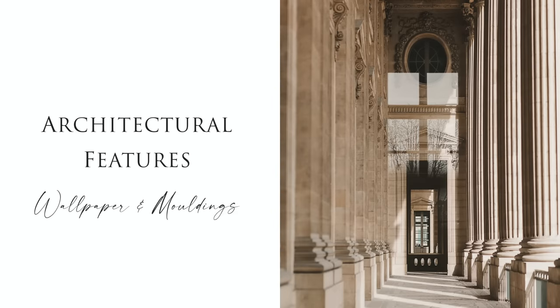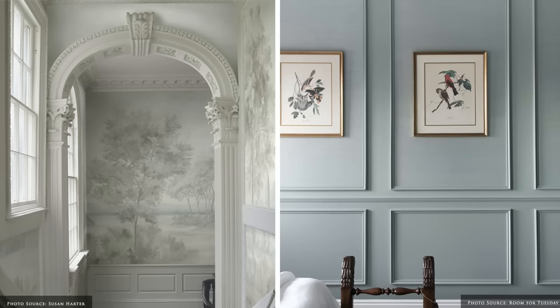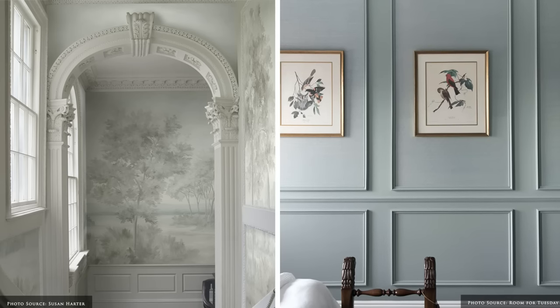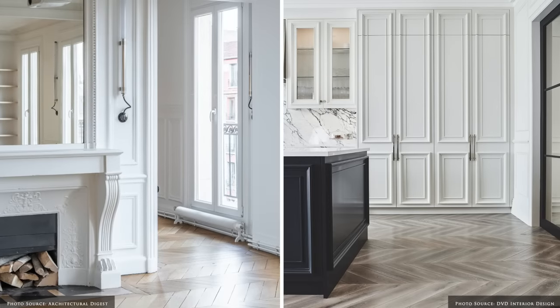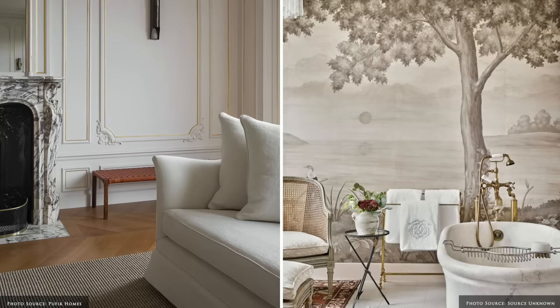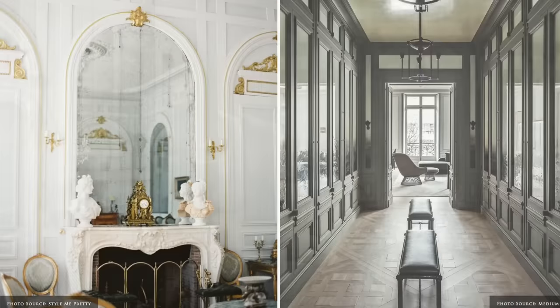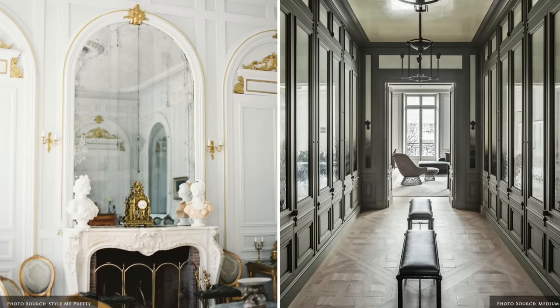Parisian interiors honour the architectural features of the buildings, showcasing the elaborate plaster ceilings, corbels and mouldings. Skirting boards and architraves are generous. Delicately painted wall murals and ornate marble fireplaces form the focal point of the room and offer a feeling of grandeur.